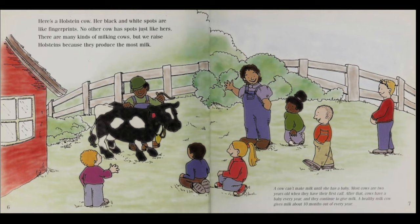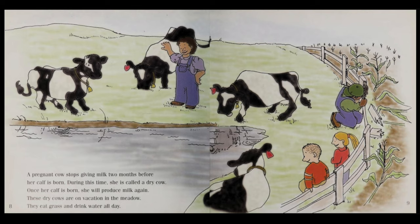A cow can't make milk until she has a baby. Most cows are two years old when they have their first calf. After that, cows have a baby every year and they continue to give milk. A healthy milk cow gives milk about 10 months out of every year. A pregnant cow stops giving milk two months before her calf is born.